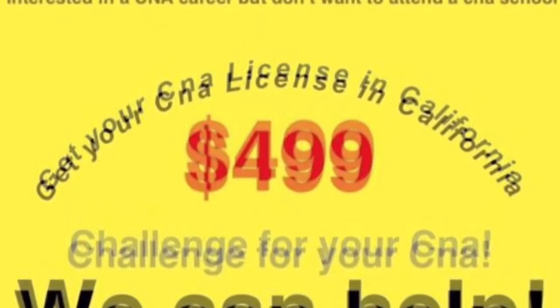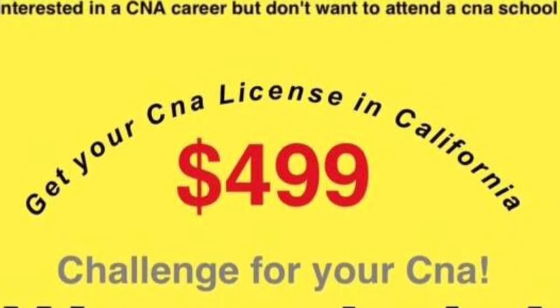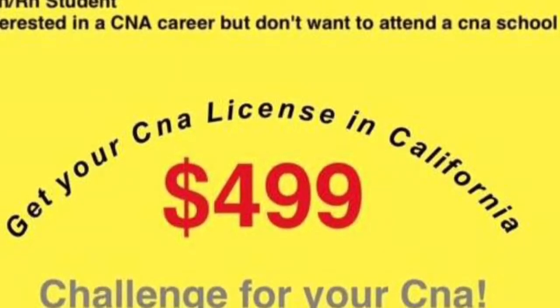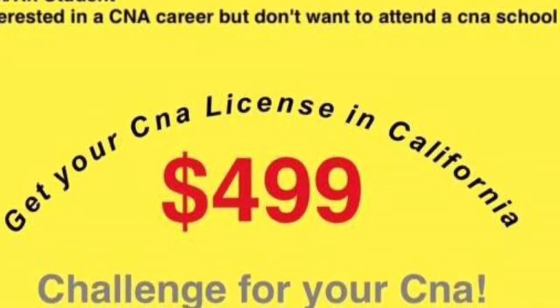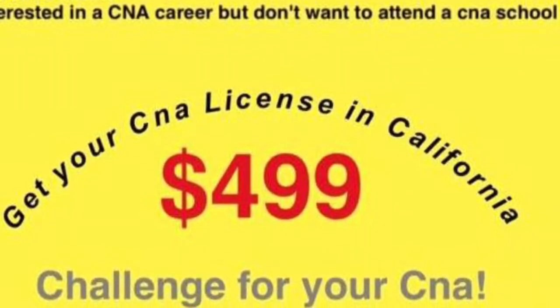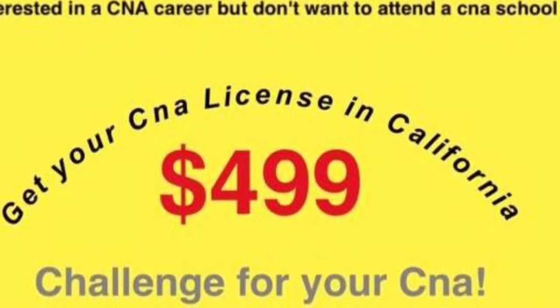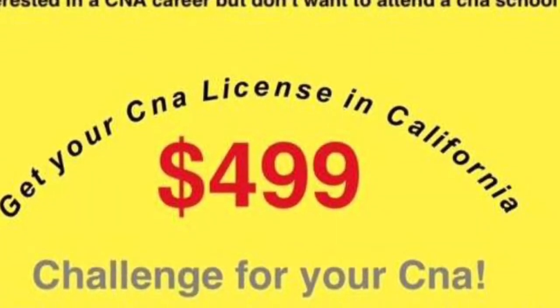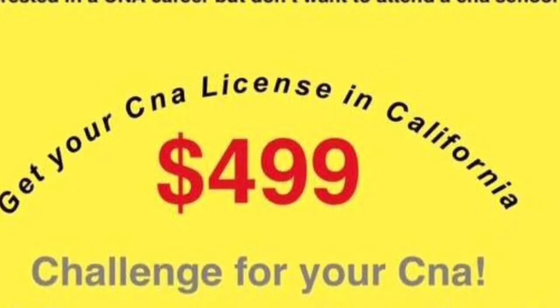You are also required to pass a test consisting of a written and skills exam. Our Challenge program includes all testing fees, and we also provide an optional 2-day skills training review, which covers all 25 skills that will be on your skills exam.